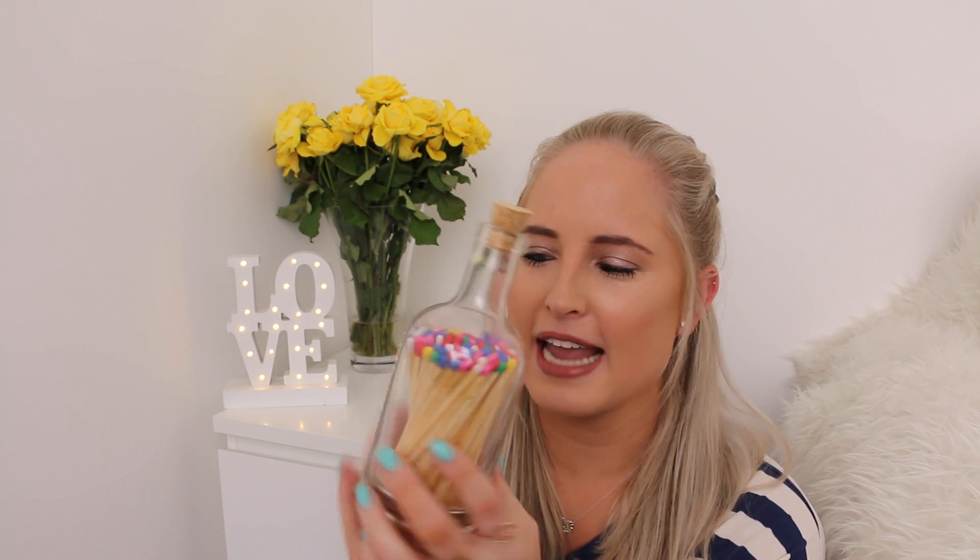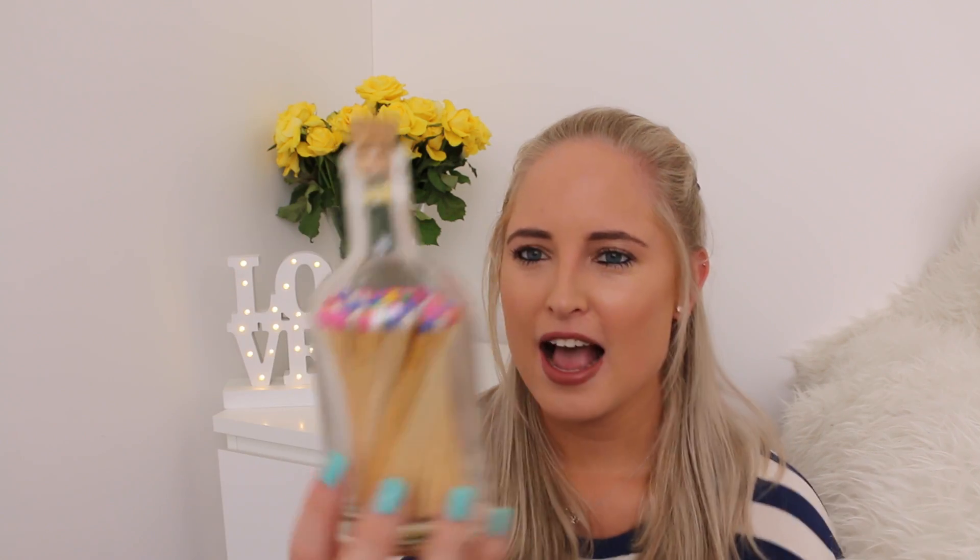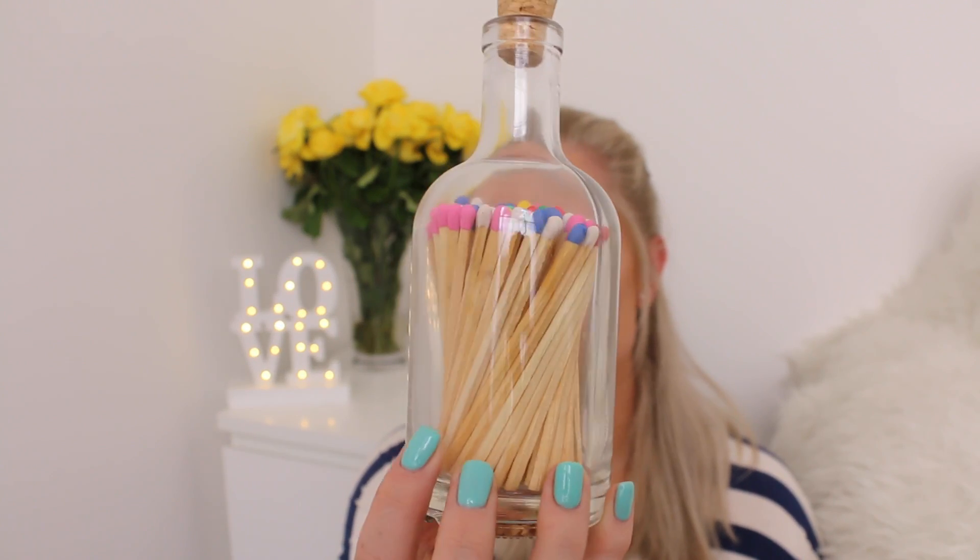Moving on to homeware — I went to Oliver Bonas earlier this month and picked up this super cute match holder. I don't know if you can see these, but how cool is this? You tip it like this, take a match out, and on the bottom there's a striker. I haven't really been using them because they look really lovely on my coffee table alongside the candles. I'll link everything below.